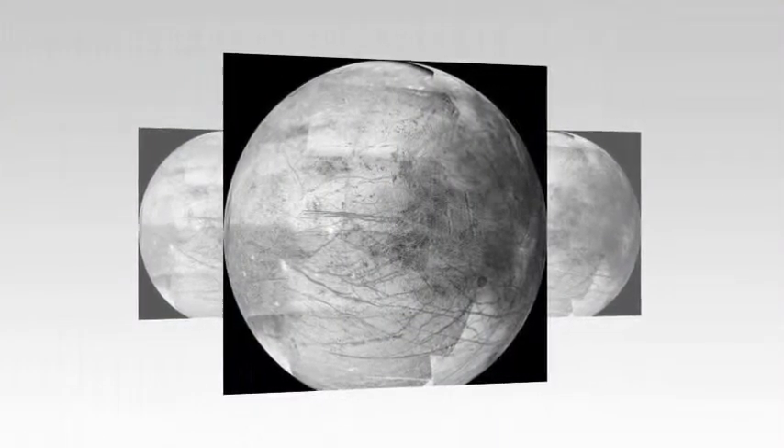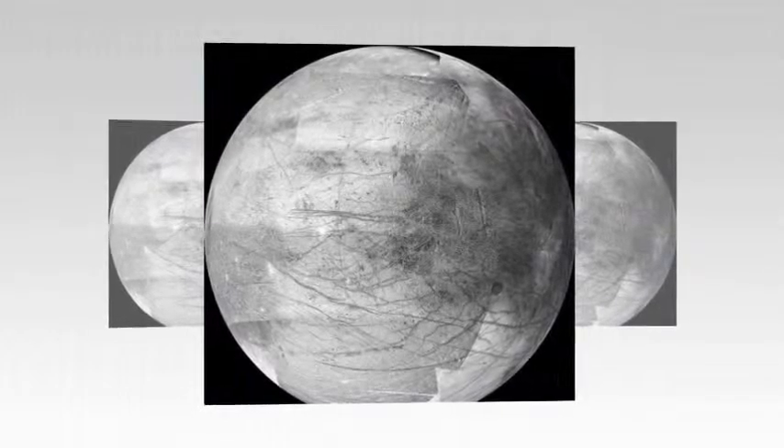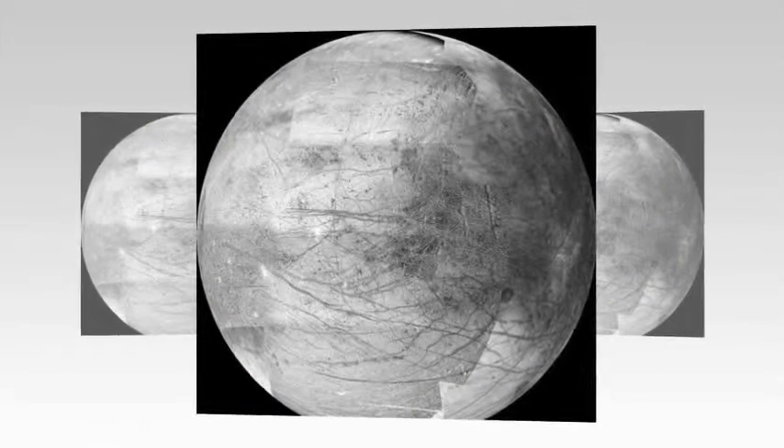With abundant salt water, a rocky seafloor, and the energy and chemistry provided by tidal heating, Europa could be the best place in the solar system to look for present-day life beyond Earth.